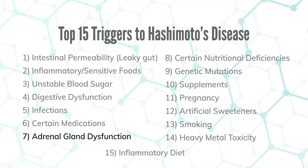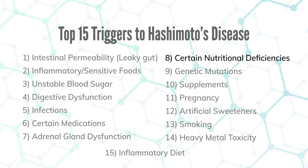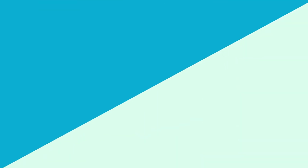Number seven is adrenal gland dysfunction. The adrenal hormone cortisol is a major immune modulator, and it shuts down thyroid function in other ways as well, so we have to get cortisol under control. Number eight is certain nutritional deficiencies — vitamin A, vitamin D, essential fatty acids, and glutathione are all major immune modulators. If you're deficient in them, your immune system becomes dysregulated and will continue to form antibodies to your thyroid. Your endocrinologist is not going to look at this stuff, which is why you have other options.